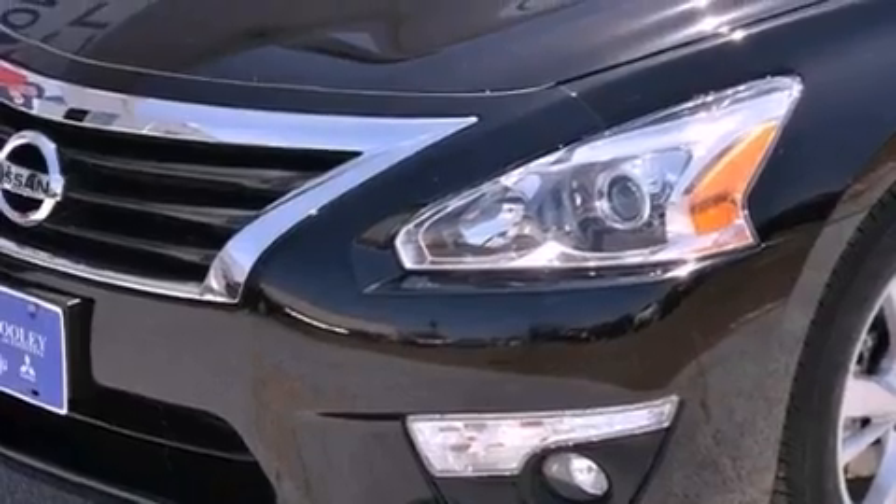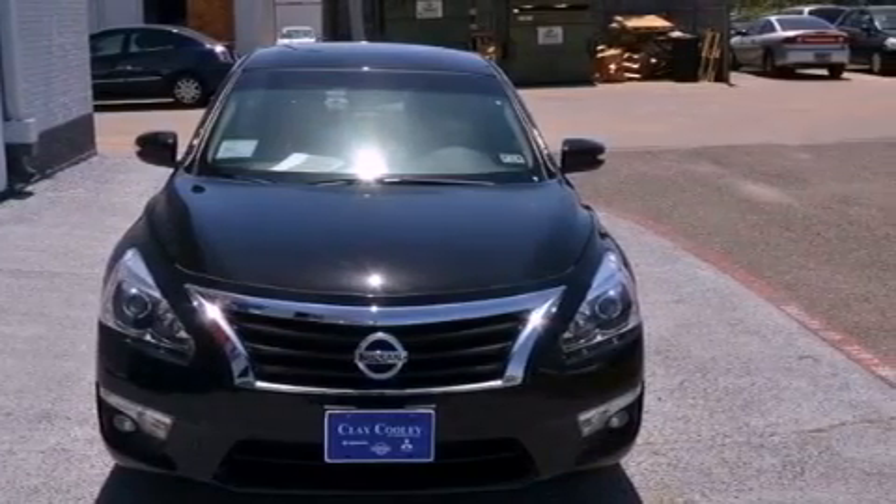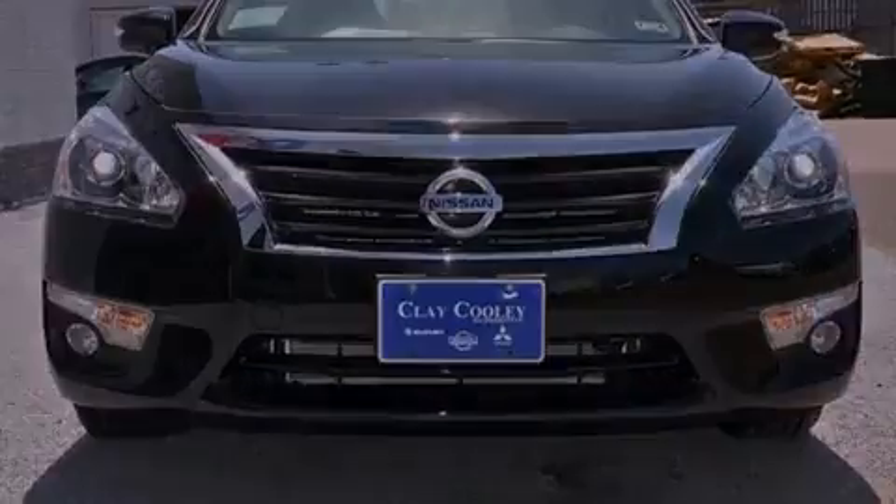Its top features include a multi-link rear suspension, a rear-view camera, a heated steering wheel, a glass moonroof, aluminum wheels, and heated seats that can warm you up in seconds, keeping you and your passengers comfortable the whole trip.